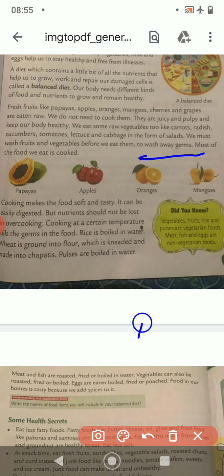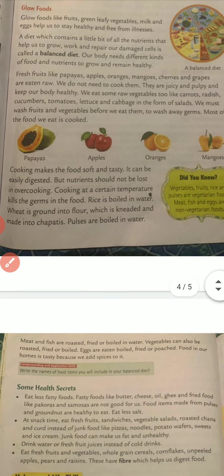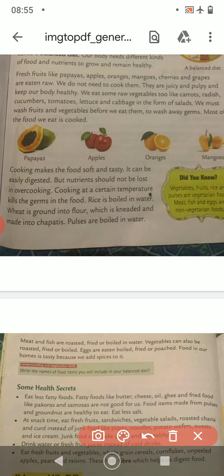Most of the food we eat is cooked. Fruits like papaya, apple, oranges and mangoes need not be cooked. Cooking makes the food soft and tasty and it can be easily digested. But nutrients should not be lost in overcooking. Cooking at a certain temperature kills the germs in the food.